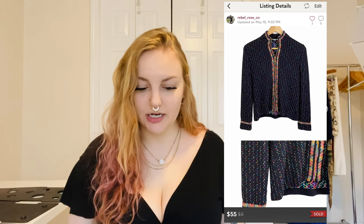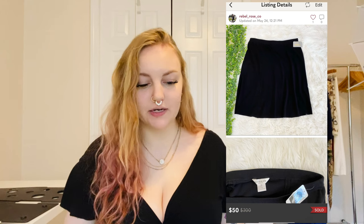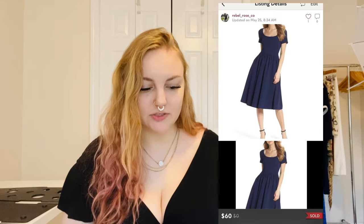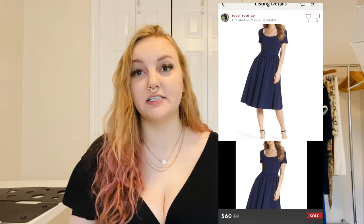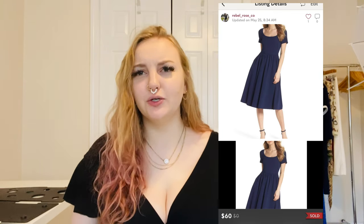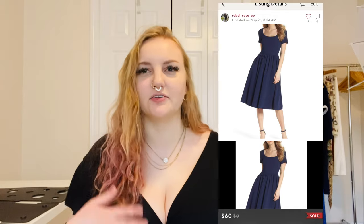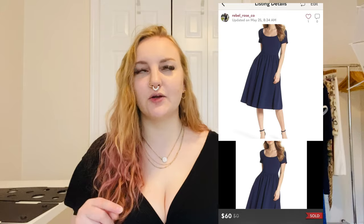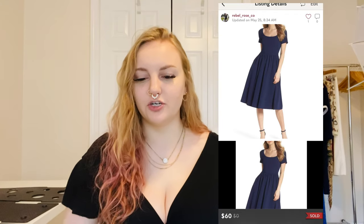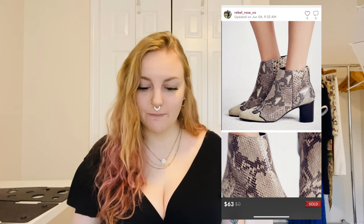I sold a Saint John multicolored tweed zip-up jacket for $55. I sold a new-with-tags Exclusively Mistook black skirt for $50. Here's a nice one: Gal Meets Glam — an Annie blue scuba fit-and-flare dress — sold for $60 right away. I have a new-with-tags Gal Meets Glam dress that's been sitting for a year with no interest — the style is kind of weird — but this one sold right away for $60.